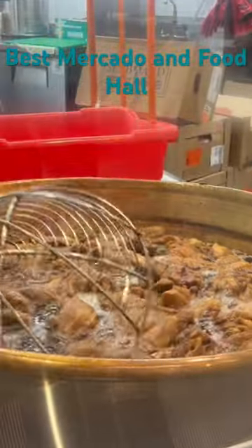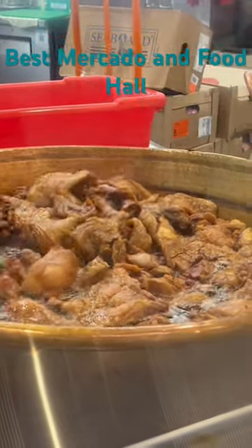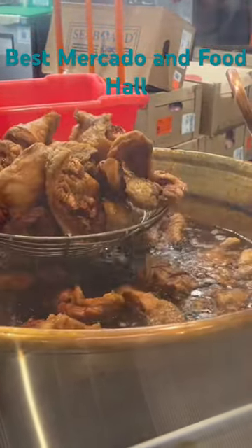Everything is fresh. Everything is great. As well as they have the best carnitas. Check it out — oh my God, it looks great, right? Yeah. Dave and I are coming back and buying like a pound of that.